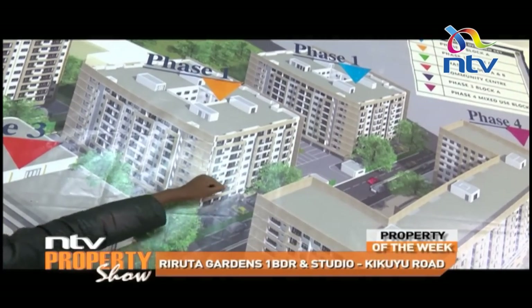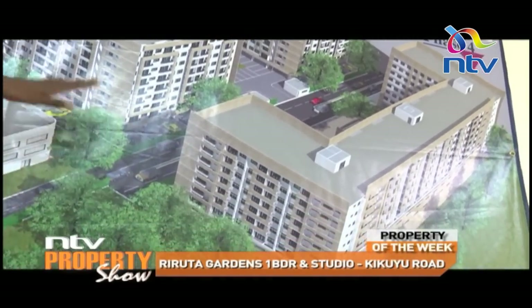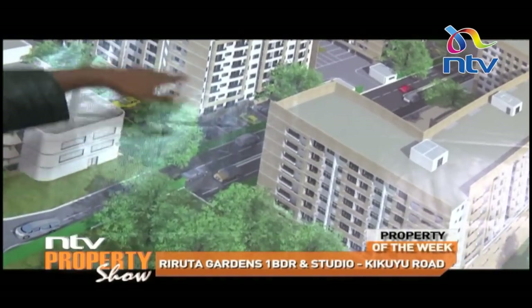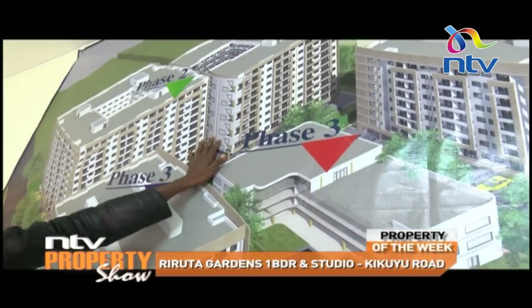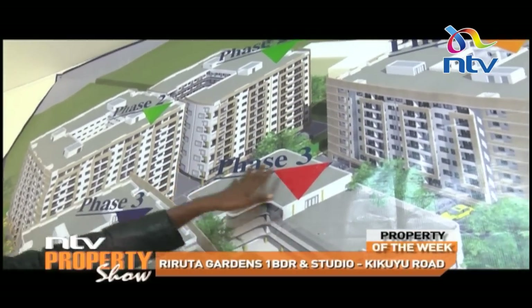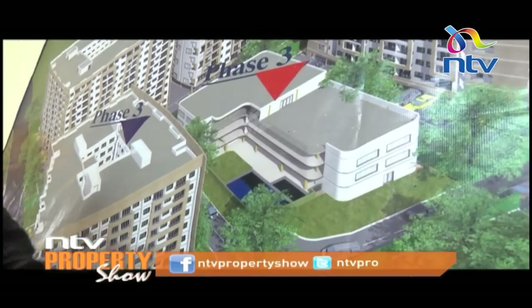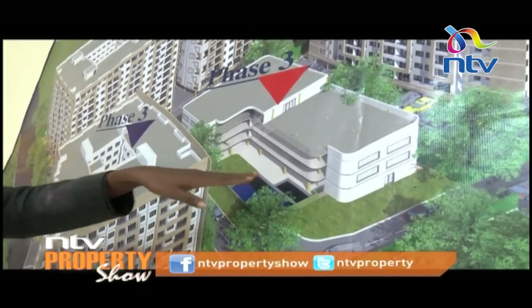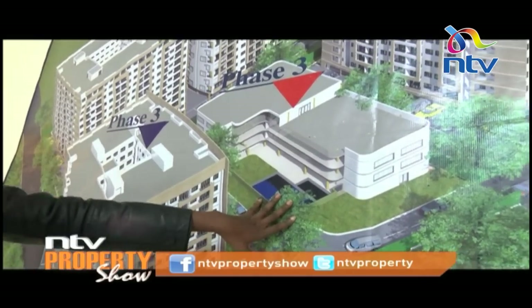Every floor has four CCTV cameras and one drive is stacked. On the ground floor it's the parking. Phase two is not open to sales yet, but as we are doing phase two, we'll also be doing phase three. Phase three is where we have the amenity center, the daycare center, the community library, a heated baby pool, and an adult pool that can carry up to 100 people.